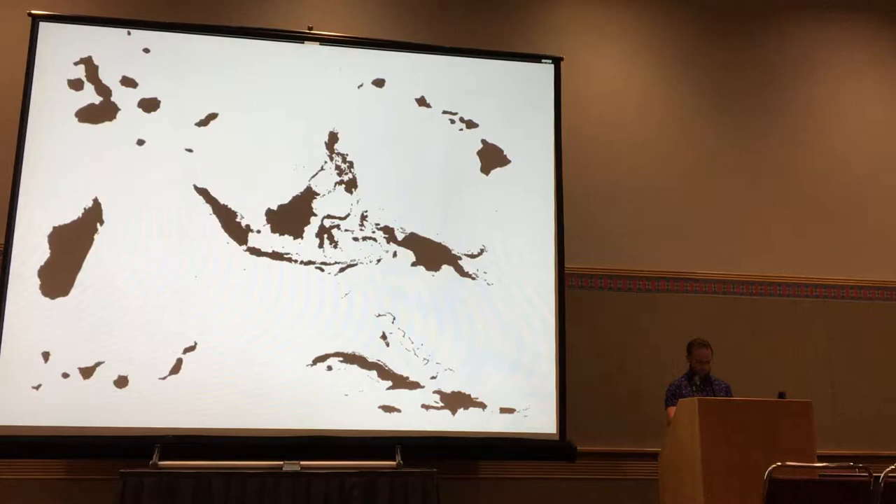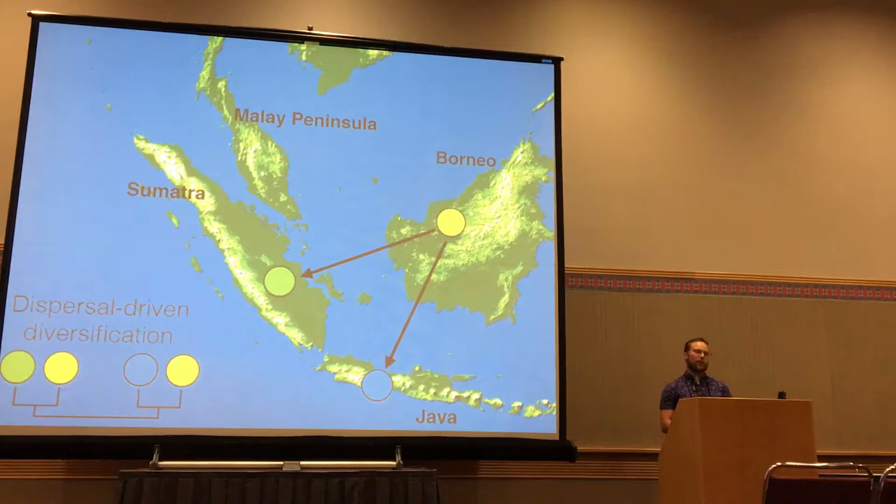There are two broad processes that underpin island diversification. The first is dispersal-driven diversification. An ancestor on an island disperses to another island, they're separated in allopatry, and they diversify. Using phylogenies, we can identify this process by finding sister taxa on adjacent islands. In the Sunda Shelf region, this is by far the most commonly identified process for diversification studies.